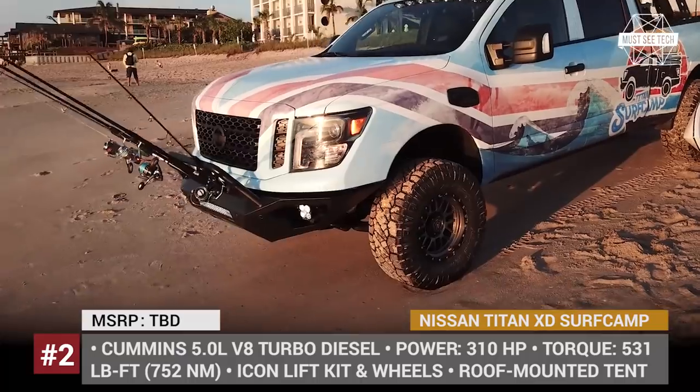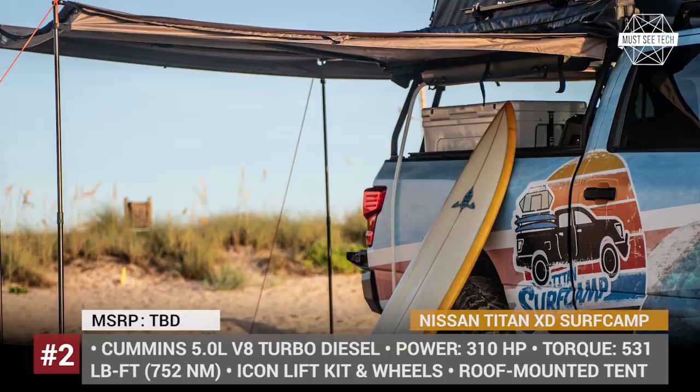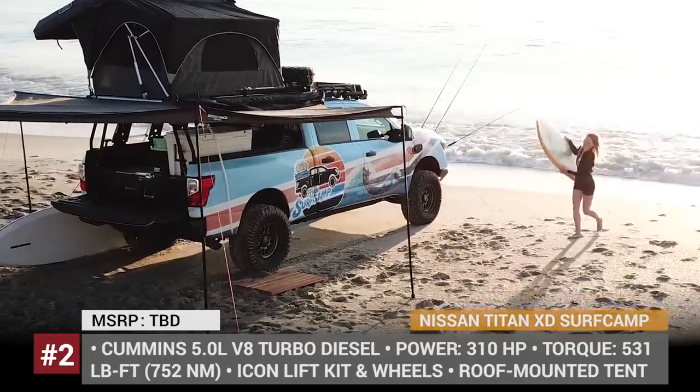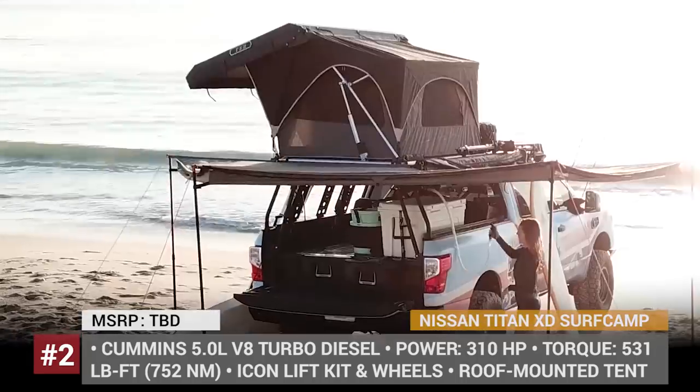The Surf Camp gets a solar-powered shower, a reworked bumper with rod holders, and new storage drawers with a Yeti cooler set in the back of the truck bed. For improved performance off-road, the vehicle receives a 3-inch suspension lift and Icon Alpha alloy wheels wrapped in Nitto Ridge Grappler tires.